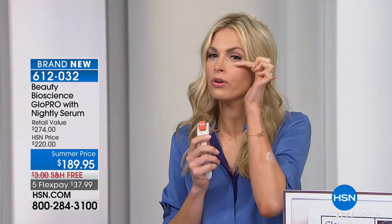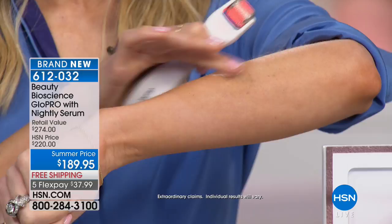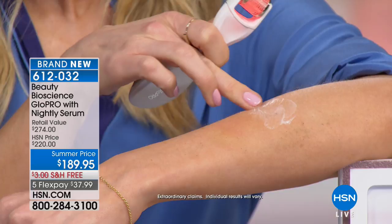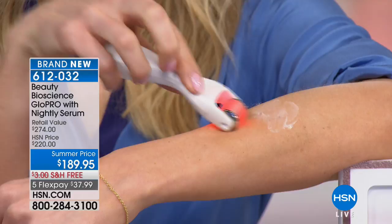We have limited quantities of the eye roller as well — if you really have those tiny fine lines in the ocular bone, you can switch to that narrower head. Look at what's been happening on my arm: the cream is sitting on the skin where I didn't Glow Pro — you can see the white as it starts to dry. But where I Glow Pro'd, it has literally drunk into the skin. That is the power of Glow Pro providing those little conduits.